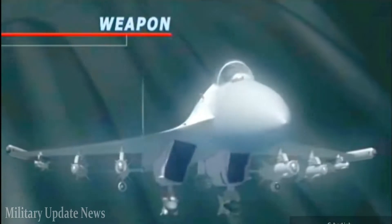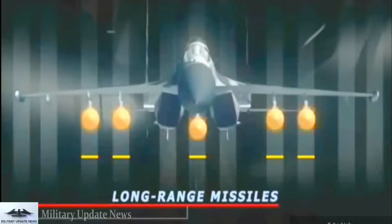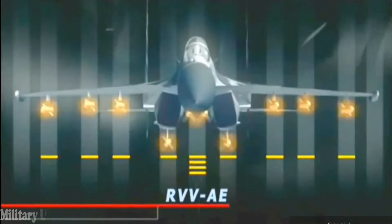In contrast, the F-15's Tactical Electronic Warfare Set countermeasure system dates back to the 1970s, though a new system is being proposed as part of the Eagle 2040 upgrade package.